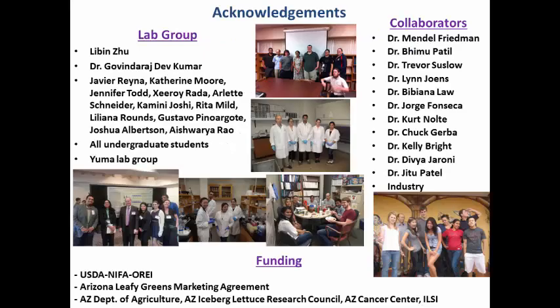That's all I have. Before I finish, I would like to thank my lab group, my lab manager Libin Zhu, my postdoc Dr. Dev Kumar, all my past and current graduate students, undergraduate students, and my lab group in Yuma who helped with the coring tool studies. Without them I would not have been able to present all this work today. I'd like to thank all my collaborators from various universities including Dr. Patil and USDA labs. And last but not least, I'd like to thank the funding agencies: USDA, Arizona Leafy Green Marketing Agreement, Department of Ag in Arizona, Arizona Iceberg Lettuce Research Council, and International Life Sciences Institute. Thank you all for patiently listening — I'll be happy to take any questions now.